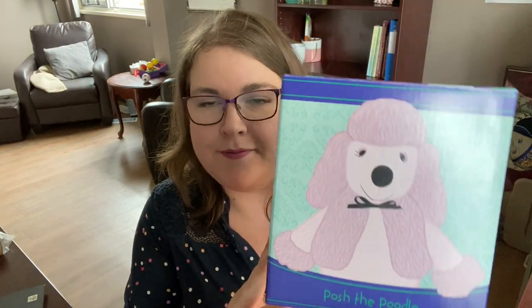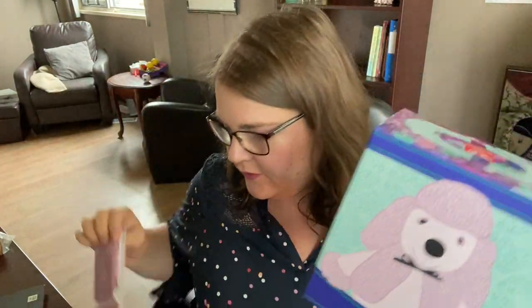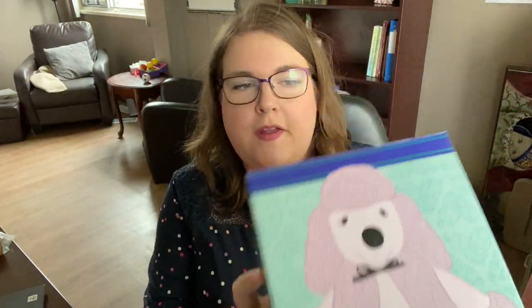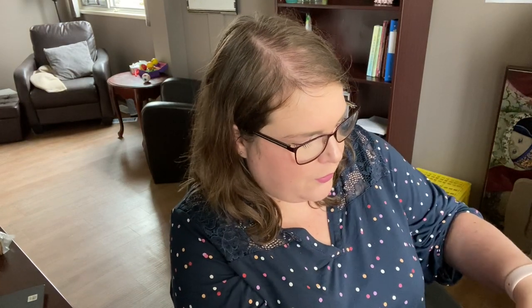The first thing I got is for my daughter, and it is the Posh Poodle Scentsy Buddy. I've got a Cloudberry Dreams scent pack to go inside of her, and I'm going to open this up. The boxes the buddies come in are super nice. They actually have little handles here that are perforated that you can actually lift up, so it's like a little travel carrier box for your buddy.